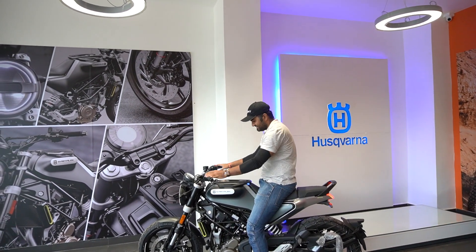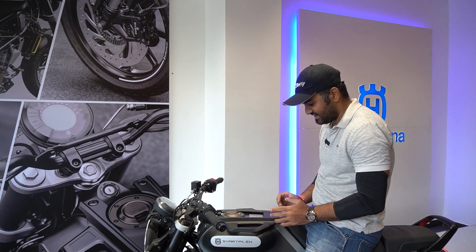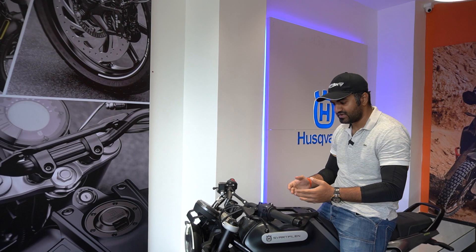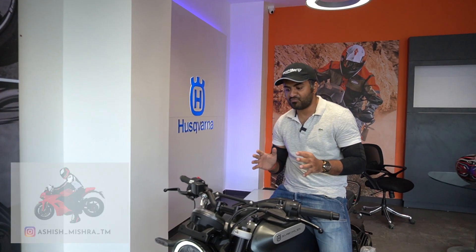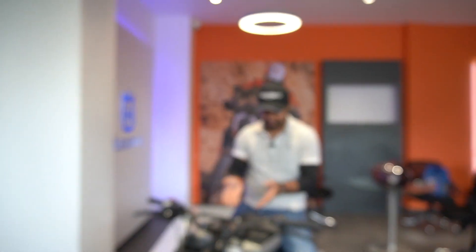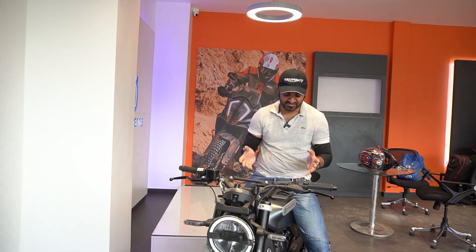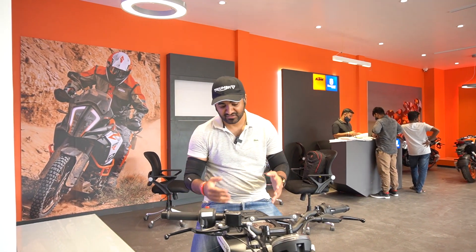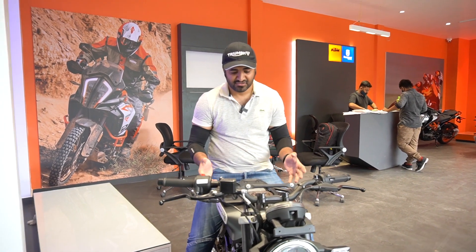So guys, this is the Husqvarna. The Svartpilen and the Vitpilen are the first bikes that Husqvarna is bringing to India. These are two models — the ones I am sitting on right now is the Svartpilen. Svartpilen means Black Arrow, so its color is also black, and the entire bike is manufactured at the Chakan plant by Bajaj.